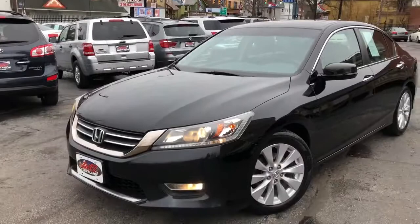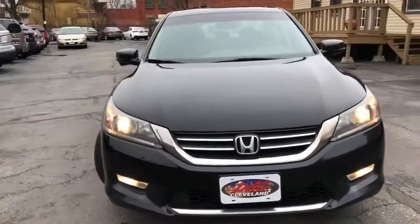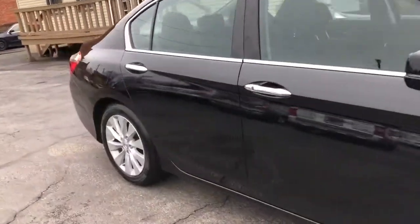Great driver. Had the opportunity to drive it the other day for its inspection, put 40 miles on it — just a pleasure. You can't beat this car for the quality, the reliability, the comfort.